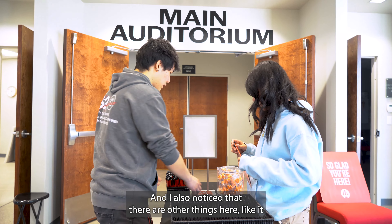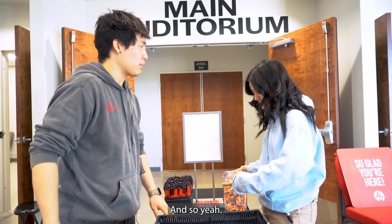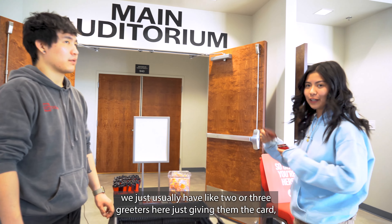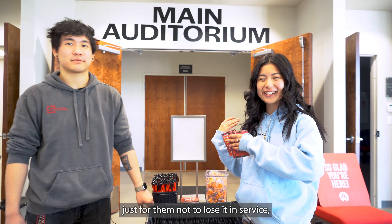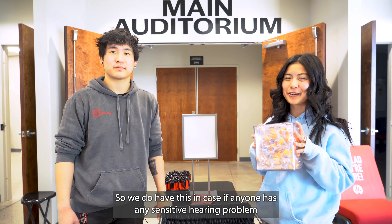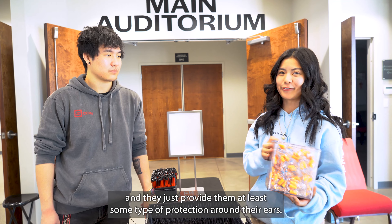I also noticed there are other things here — looks like we have some invite cards and some earplugs. Are the greeters handing these out? So these cards we usually prefer to pass out after service. When people come out, we just have two or three greeters giving them the cards so they don't lose them in service, and they can quickly have it in their car when they're ready to invite someone. And the earplugs are because sometimes service gets a little loud, so we provide them for anyone with sensitive hearing.